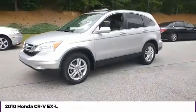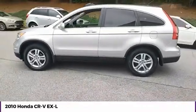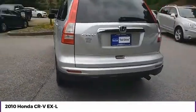Stop by and take a look at the 2010 CR-V — a top recommended vehicle because of its car-like driving manners, good value, cool technology, and comfy interior.